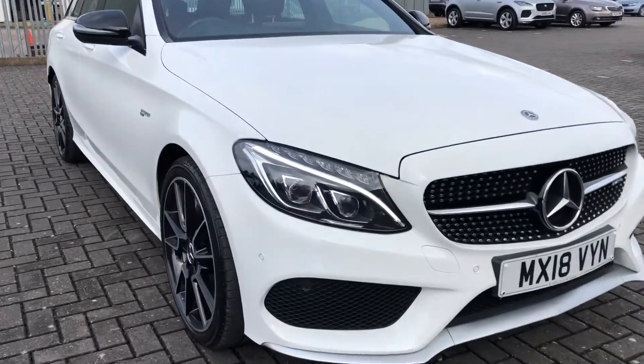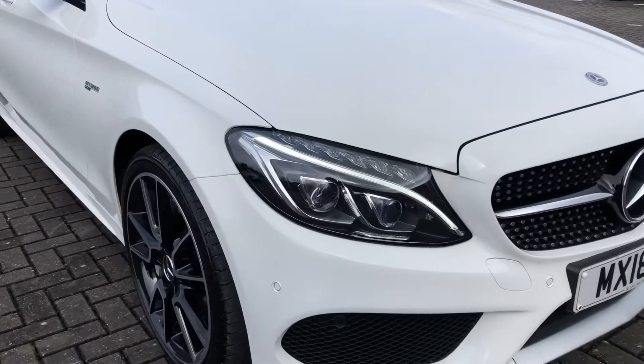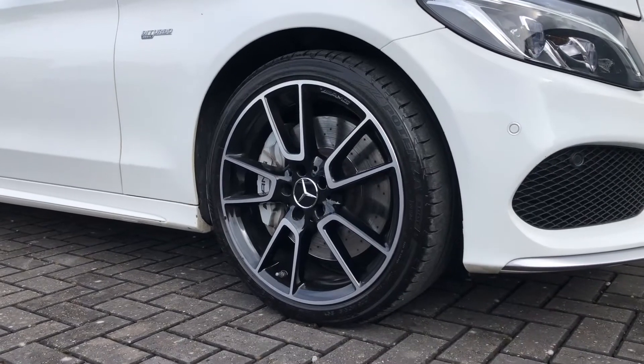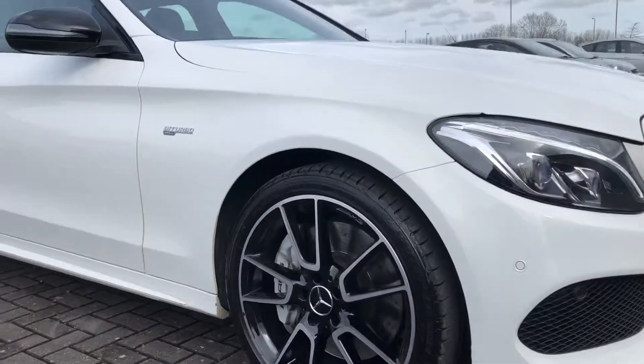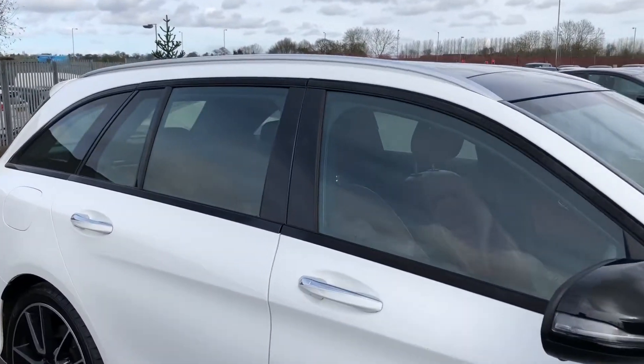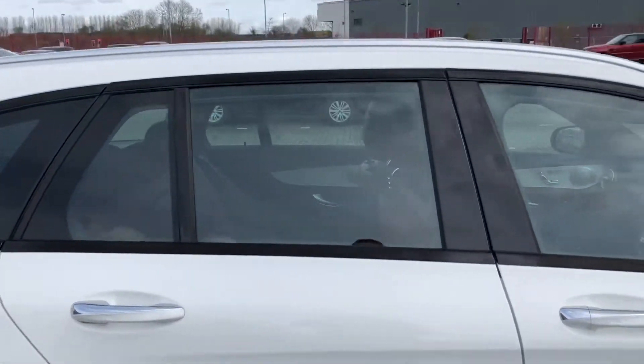You've got the LED high performance headlights with the LED daytime running lights giving off that classic Mercedes-Benz look. You've also got the 18 inch alloy wheels painted in a high gloss black which goes perfectly with the black detailing on the door mirrors.